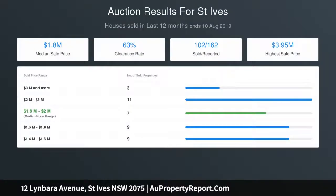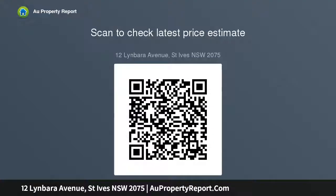Expansive sun-drenched living area and adjoining front terrace with peaceful garden vistas. Private saltwater in-ground pool in a sunny position. Easy walk to cafes and St Ives Village Shopping Centre, conveniently located to buses to Gordon Station and Macquarie Park.